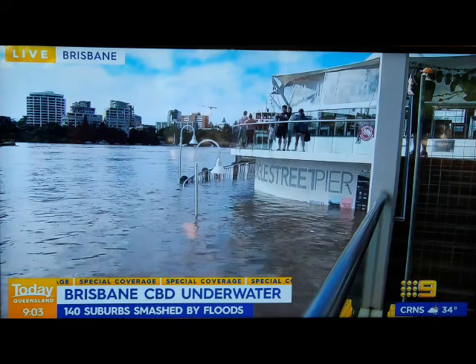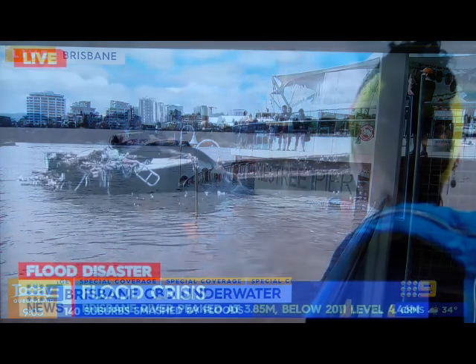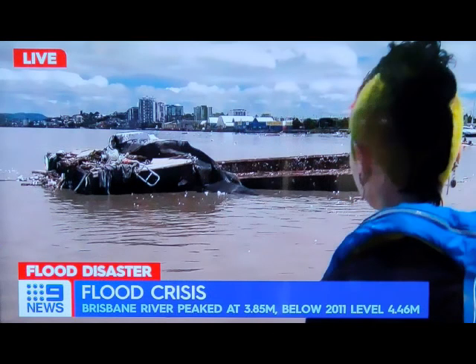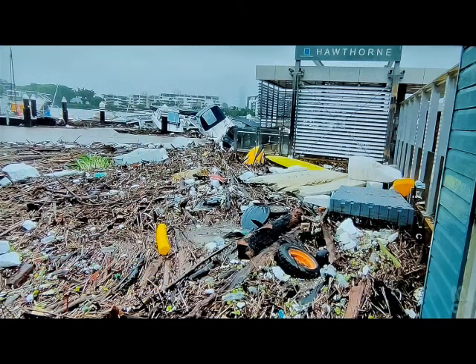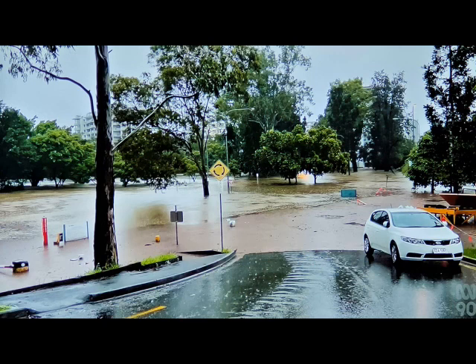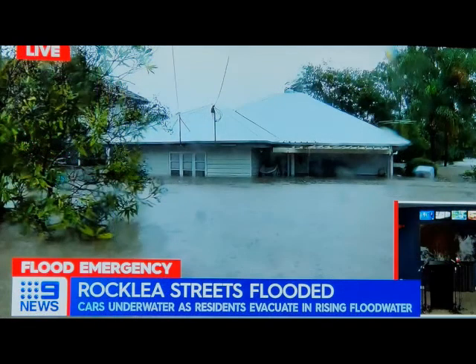But out there, worse is happening. The Brisbane CBD goes under again. Huge chunks of debris come down the river or threaten to. The remains of lives pile up against the ferry terminals. Major roads are cut, and personal tragedy spreads.